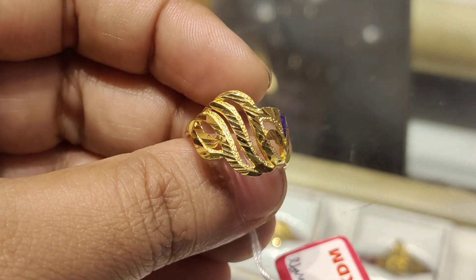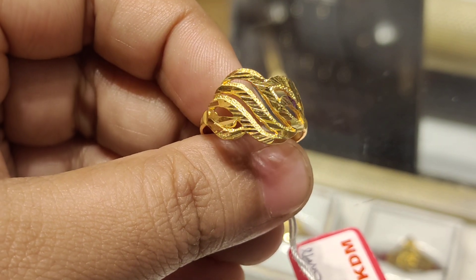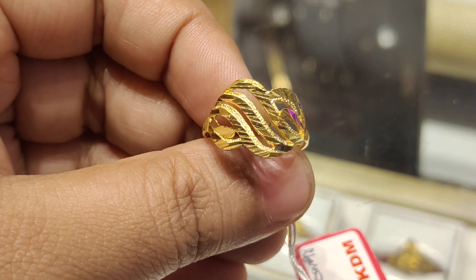Hello, viewers. What do you like about this video? I will show you this episode. We will show you your best finger ring collection.